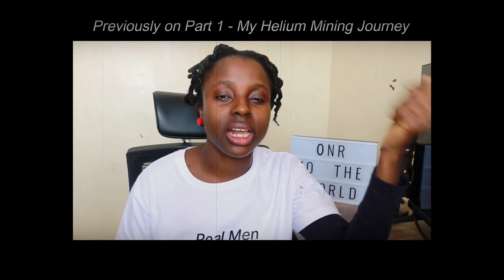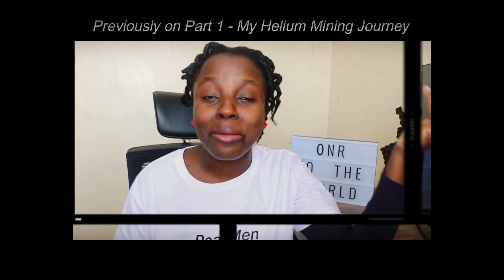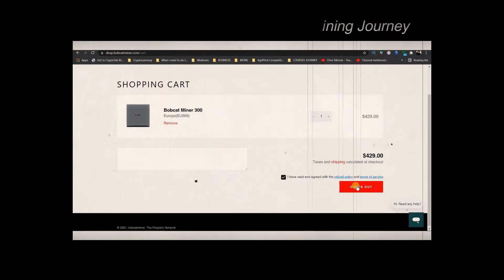My partner also has this miner — he had ordered it a few months prior. So I proceeded to look for money as well to invest in this miner. And today I'm going to talk about Helium — the $700 investment I made — and we are here to see if it's a good investment or not.